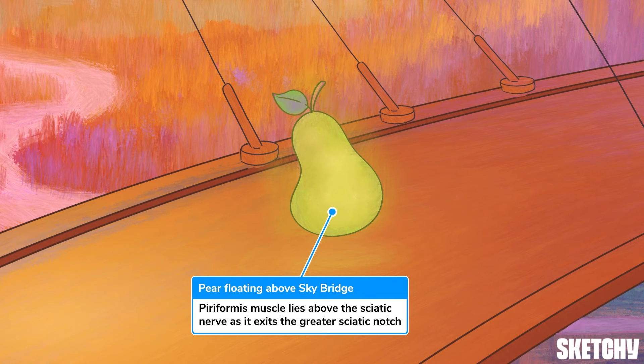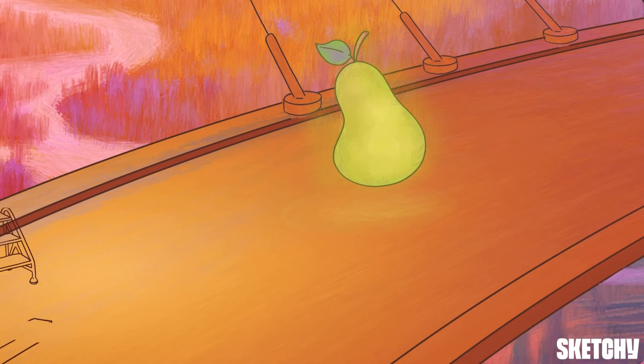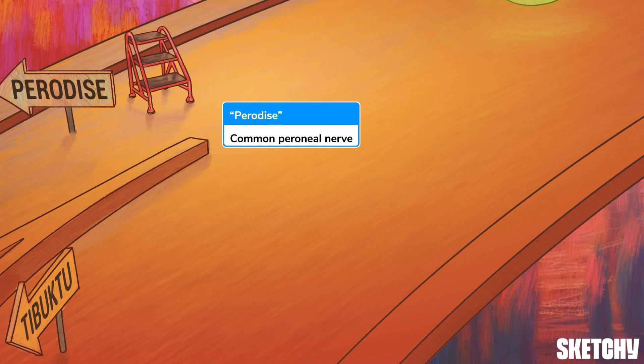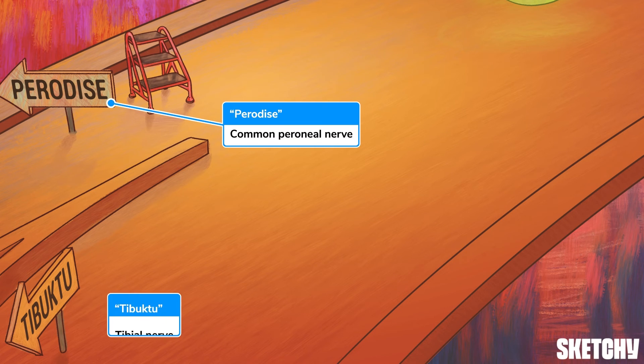From there, the sciatic nerve descends into the posterior thigh between the long head of the biceps femoris and adductor magnus muscles. After reaching the apex of the popliteal fossa, the sciatic nerve splits into two terminal branches: the common peroneal nerve and the tibial nerve. Our Sky Bridge can take us to Perodice and Tibuktu, but we'll visit those locales in the next two videos.